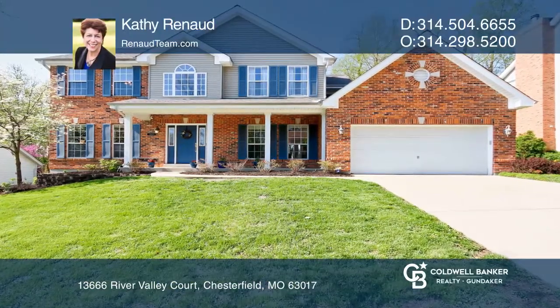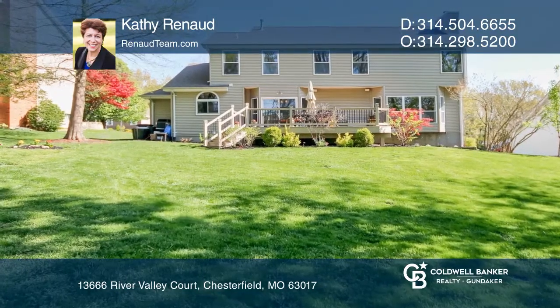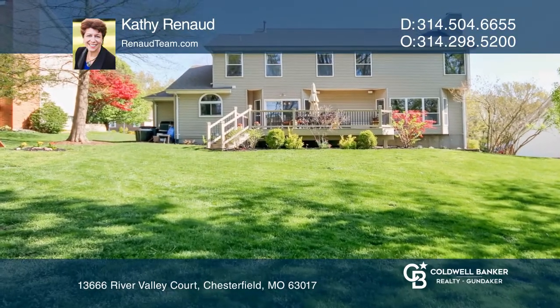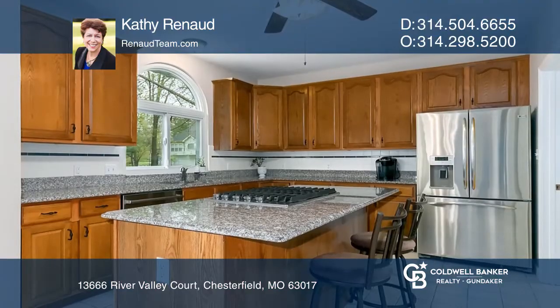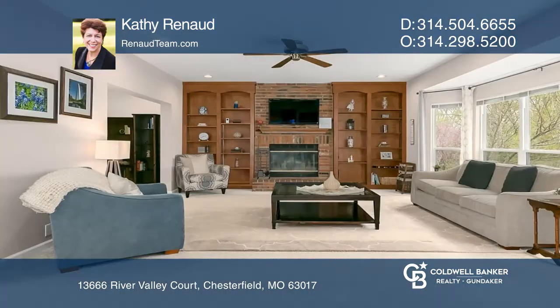This truly magnificent home boasts a composite deck overlooking the level park-like lot, showcasing a fire pit and tree house. The kitchen has 42-inch wood cabinets, granite counters, a breakfast bar, stainless appliances, and upgraded palladium windows.